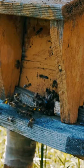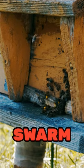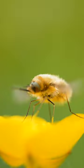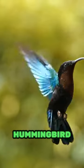Bees practice democracy. When it's time for a new home, scout bees suggest options and the swarm chooses by consensus. A bee's wings beat 200 times per second — that's as fast as hummingbird wings.